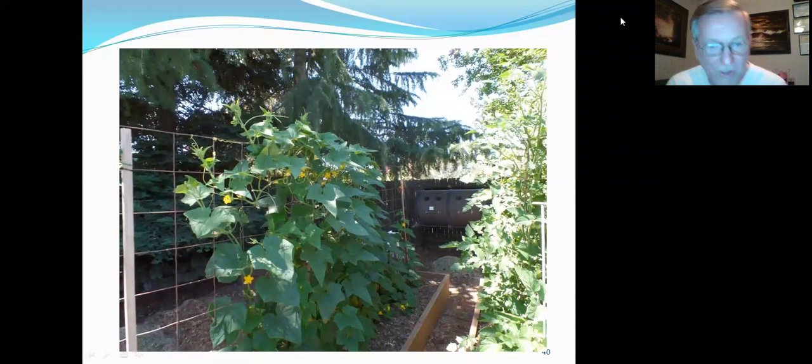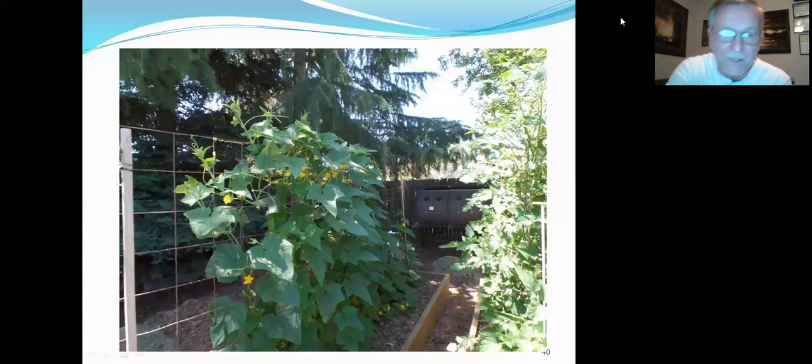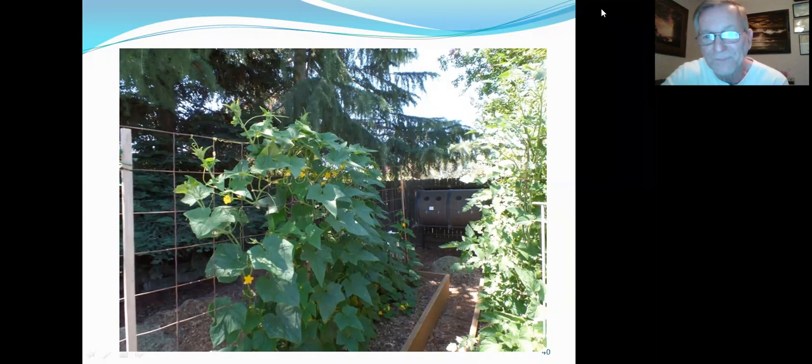We talked earlier about trellising cucumber plants. These are about 12 cucumber plants in the box, winding their way up the trellis. It makes it easy to pick the fruit — you go behind or in front and can see the fruit hanging down. You get straighter cucumbers hanging from the trellis — just gravity. It's important to keep picking them as often as you can, otherwise the plant will go dormant. You could do squash, cantaloupes, and cucumbers successfully this way.